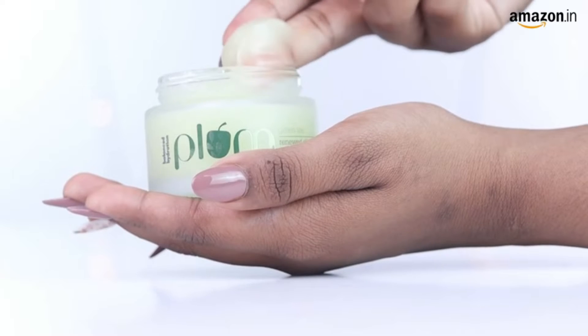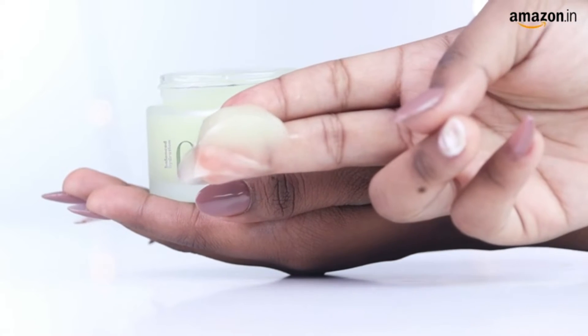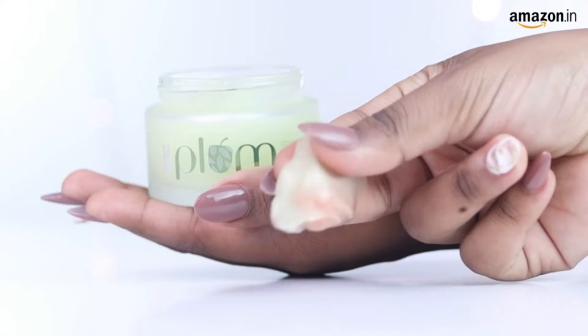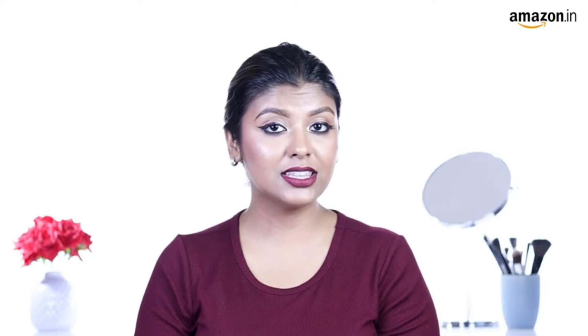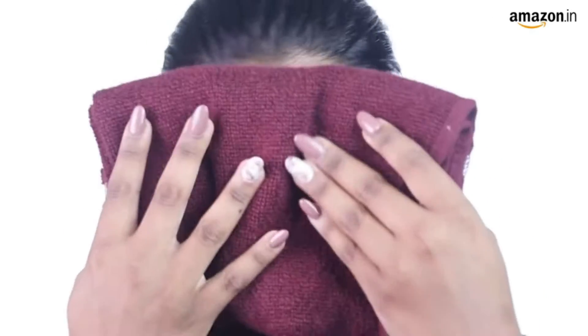Find out how to choose a night cream based on your skin type and condition from our buying guide below. We have recommendations for the best night creams available in the market from top brands like L'Oréal Paris, Garnier, CeraVe, and more. This article is medically reviewed by dermatologist Hitashi Kaushik, who explains different skin conditions, suitable cream types, and more.